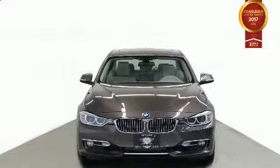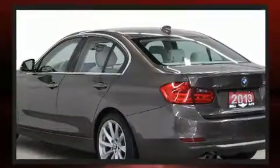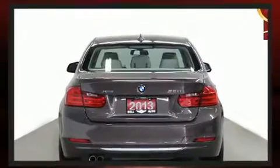The 2013 BMW 328i. This four-door, five-passenger sedan still has less than 90,000 kilometers. Under the hood, you'll find a four-cylinder engine with more than 200 horsepower. And for added security, Dynamic Stability Control supplements the drivetrain.